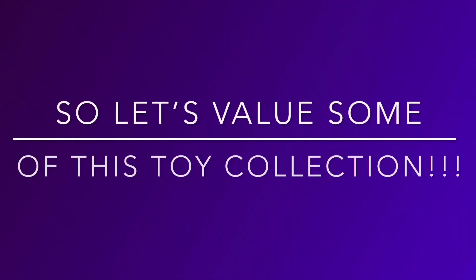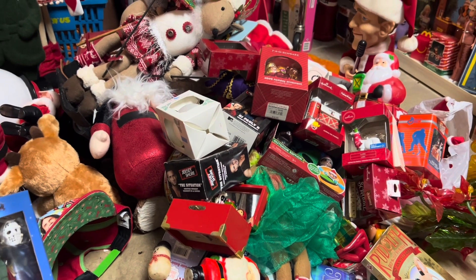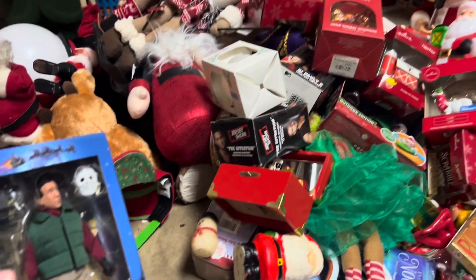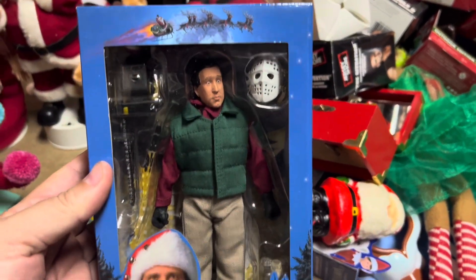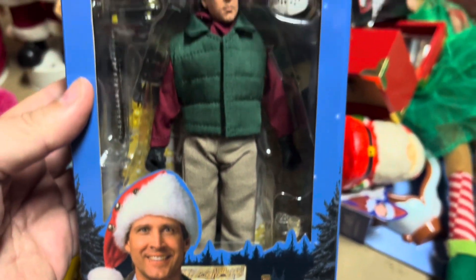Let's start this episode of valuing my toy collection. Our first item is Chainsaw Clark from the National Lampoon Series — he's worth about $50 still in the box. What a cool piece.